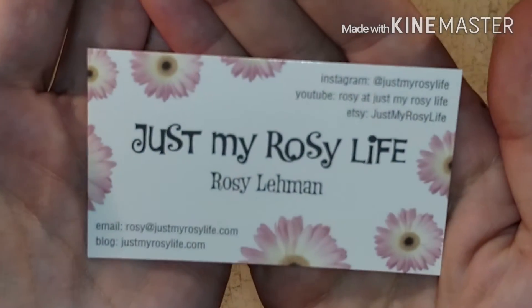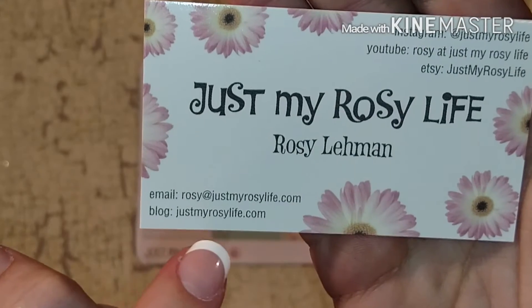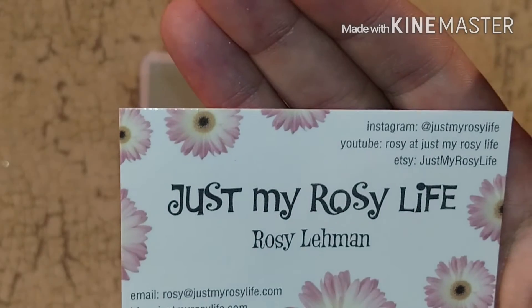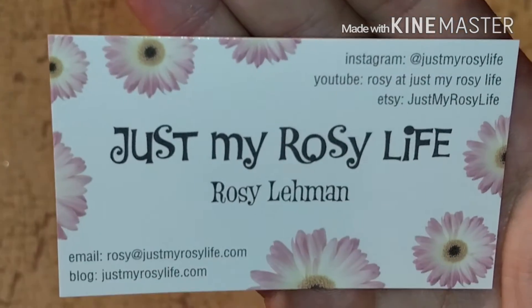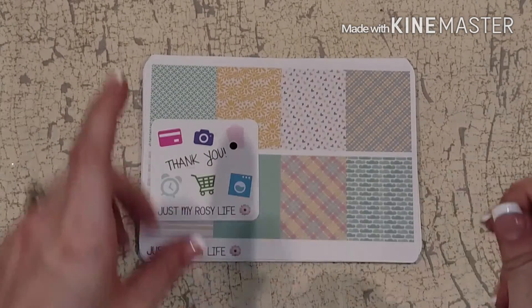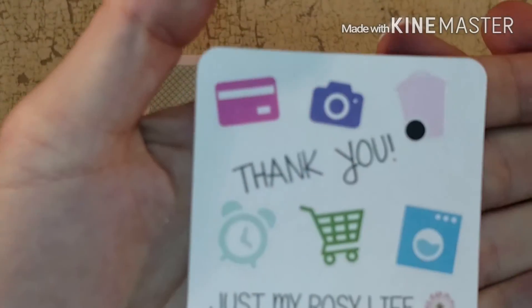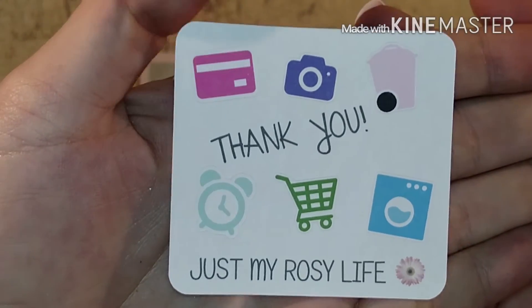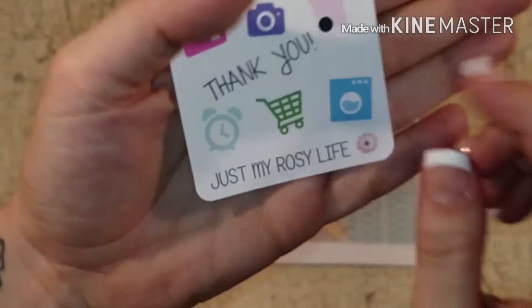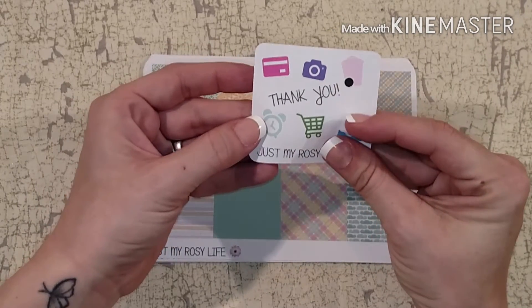There's her business card. Her blog is justmyrosylife.com, her YouTube is Rosy at Just My Rosy Life, and her Etsy is Just My Rosy Life — so it's pretty easy to find her, just remember it's Rosy with an 'I'. This time her freebie was some cute new icon stickers that are very clean — clean lines are something she does really well.